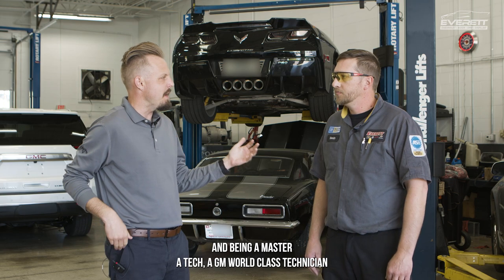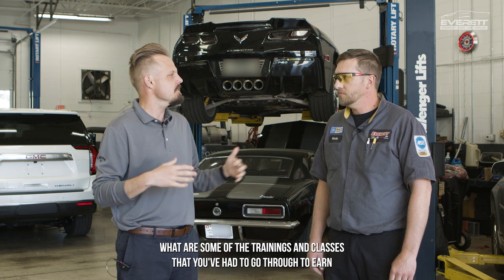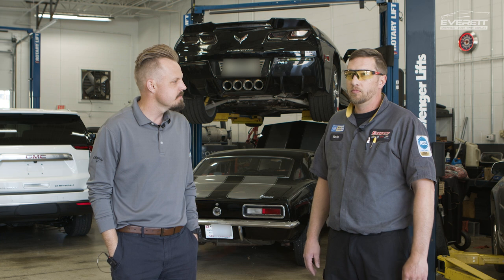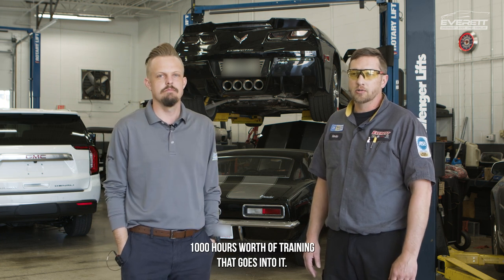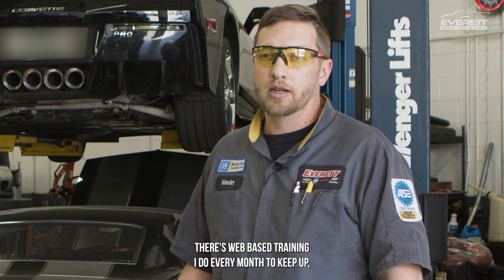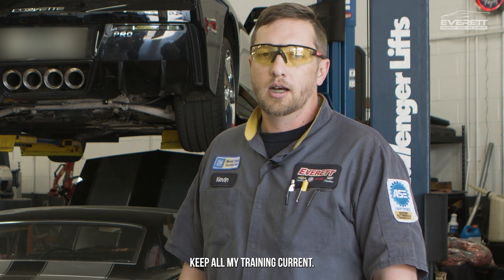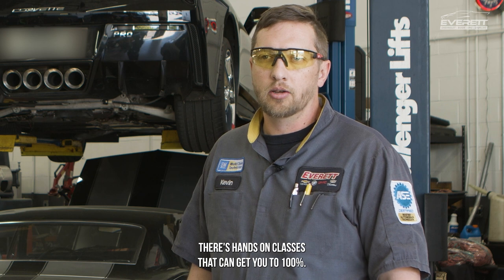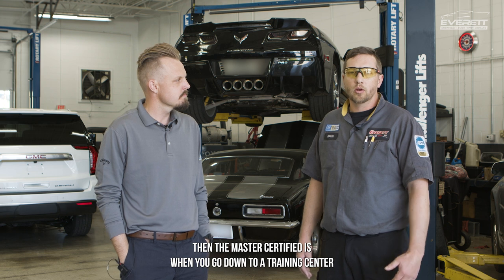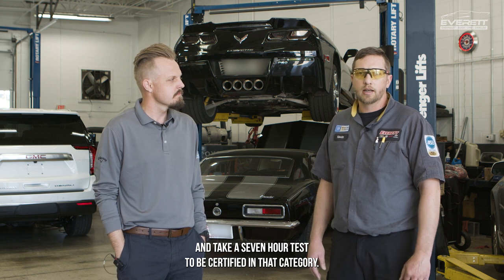And being a Master ATX, a GM world-class technician — as we see there on your shirt — what are some of the trainings and classes that you've had to go through to earn those certifications? There's right around a thousand hours worth of training that goes into it. There's web-based training I do every month to keep all my training current. There's hands-on classes that can get you to 100%, and then the Master Certified is when you go down to a training center and take a seven-hour test to be certified in that category.